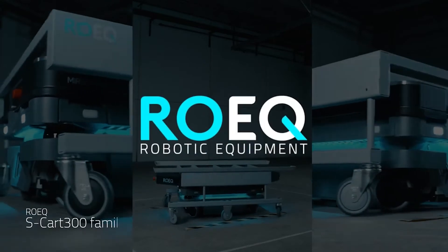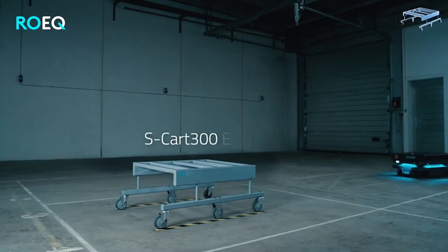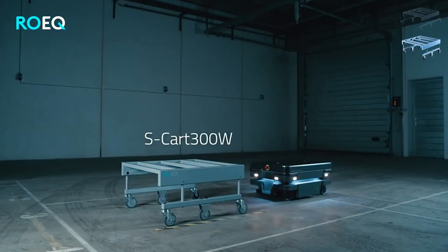In conjunction with the release of the MiR 250, ROEK has released two new carts for free space pickup, the SCART 300 EXT and the SCART 300W. These carts allow you to add all sorts of accessories to the top and allow for increased maneuverability and stability.